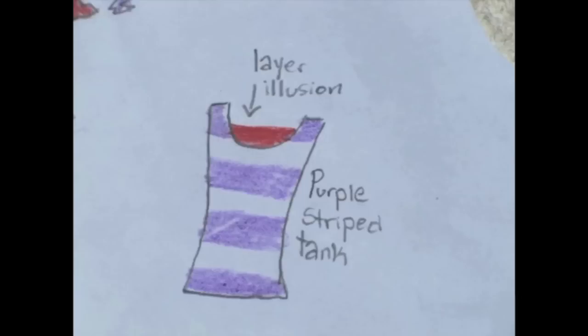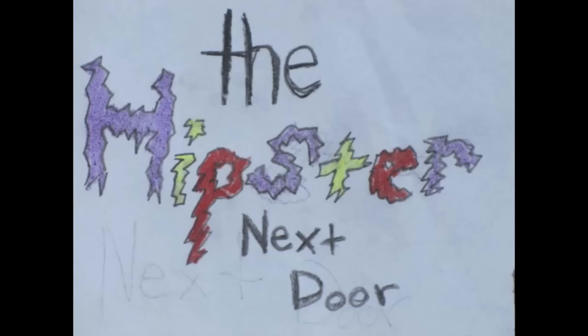Well, that's my outfit. I hope you liked it and consider me for one of your places. Good luck to everyone else and have a great summer. Bye!